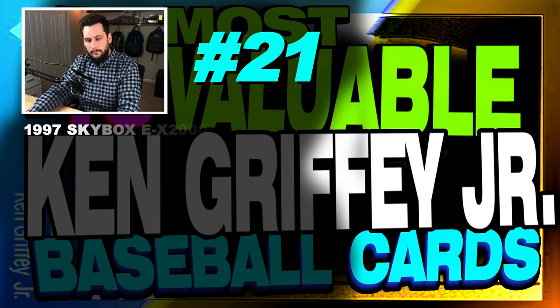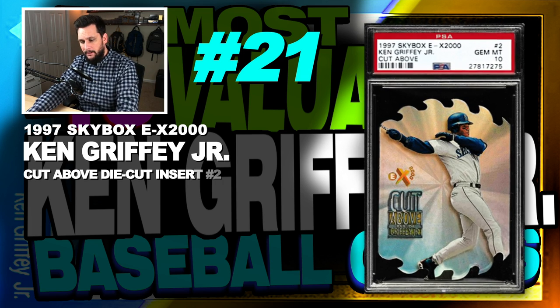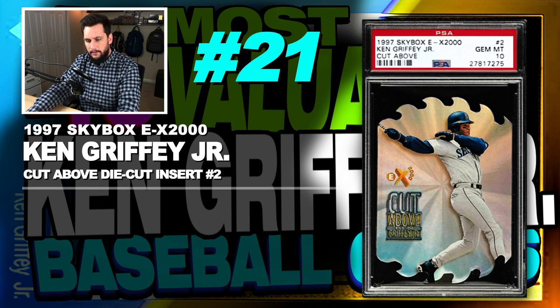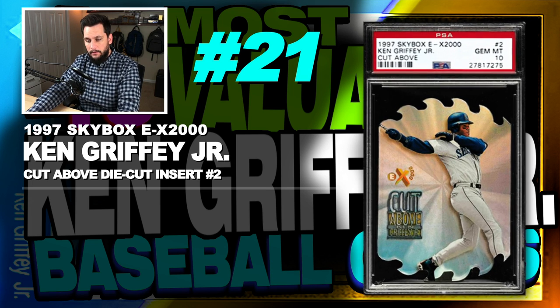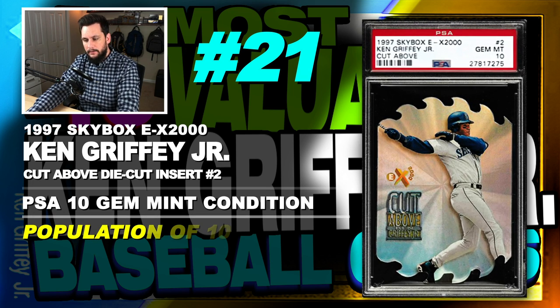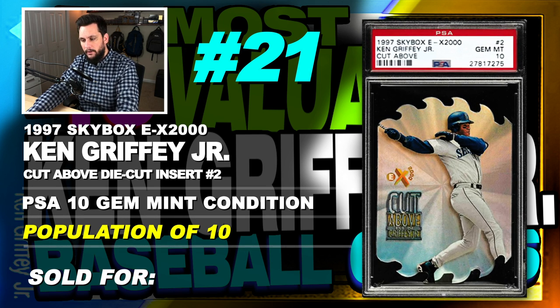Number 21 is a 1997 Skybox EX-2000 Ken Griffey Jr. Cut Above die cut insert, number 2, graded PSA 10, gem mint condition, population of just 10, sold at auction in January of 2019 for $600.